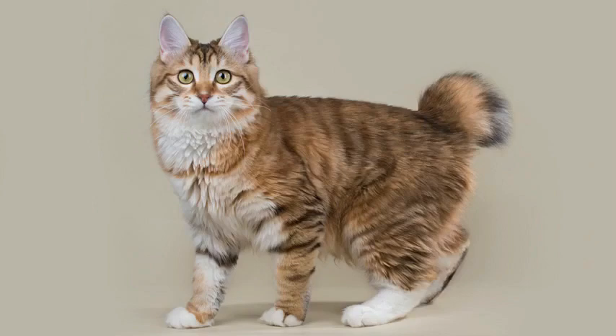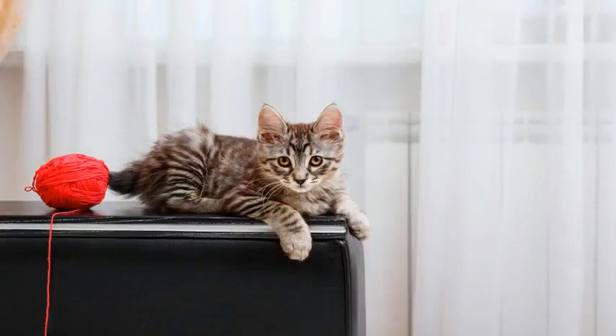The Curilian Bobtail has Siberian ancestors. This breed has been little studied by felinologists yet, but the most common version of how they came to exist is the crossbreeding of Japanese Bobtails and Siberian cats. They were brought to the Kuril Islands by Japanese and Russian seamen at the start of the 18th century, when the latter were virtually discovering these lands and putting them down on the map.